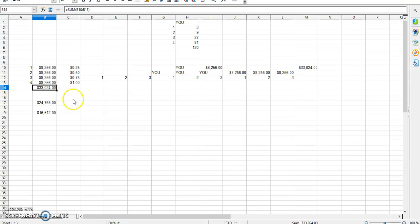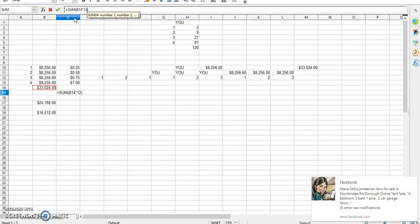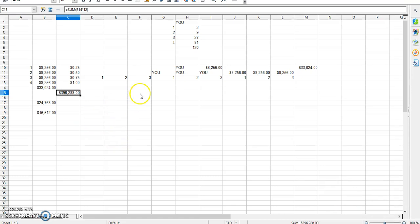To go even further — that's a whopping $396,288 a year. In three years you've already made a million dollars, and that's just all four positions. It's a no-brainer. Join, start growing your team, and let's get busy. My name is Terence Gibson and I'm out.